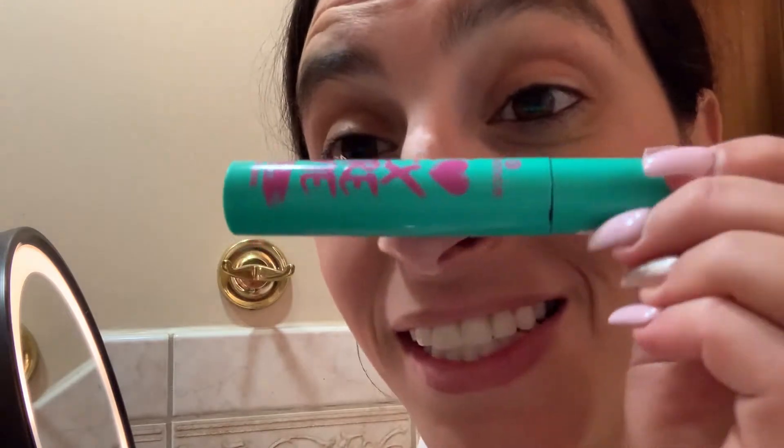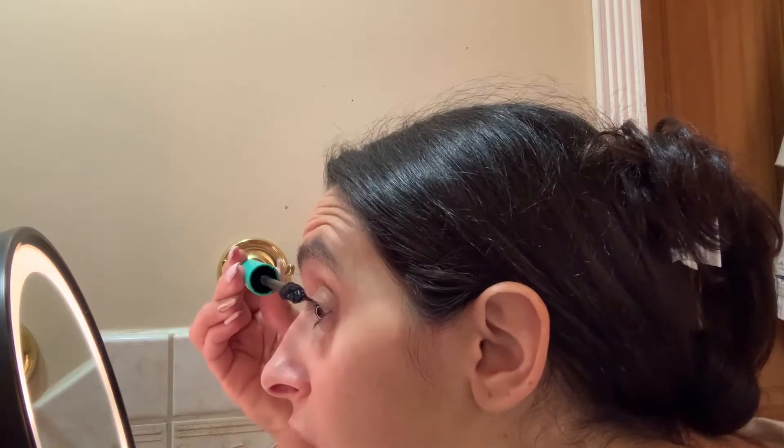I want to get real crazy — I put on mascara. I steal my sister's because mine ran out, but I'm only going to the thrift store so, you know what, let's go crazy. Squeeze squeeze, buff it up. There you have it — the makeup is done.